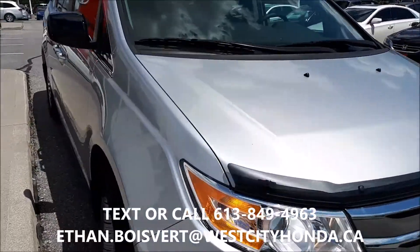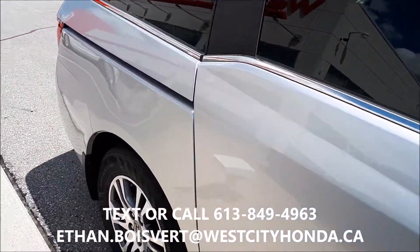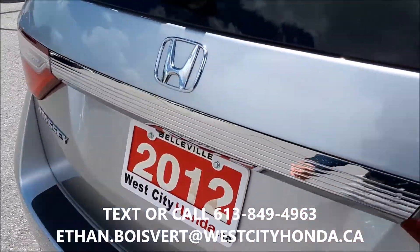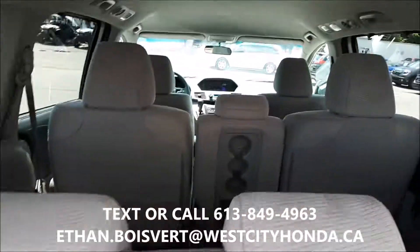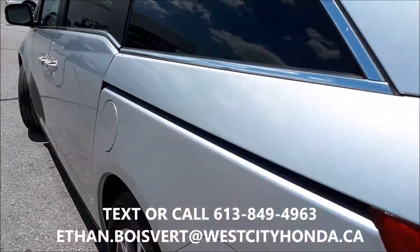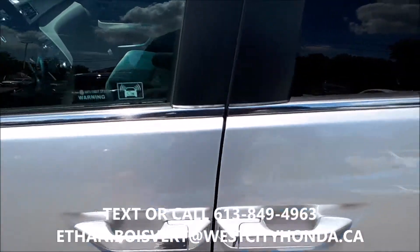It's got a hood edge deflector added on there. Less than 60,000 kilometers on this guy. EX gives you the power sliding doors and the nice alloys. Backup camera on this guy — it does come with all-weather mats set as well. Very nice shape. Perfect trim level, right in the middle of the road. Priced well.